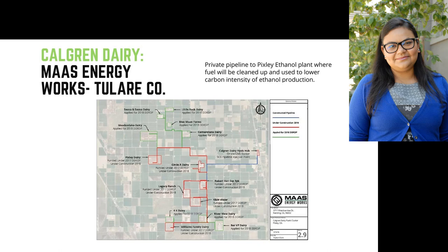That was an overview of our biodigesters. The more common types we've seen are covered lagoons. The program does allow for tank-style digesters as well, which are probably more common on the East Coast but a little less common here in California.